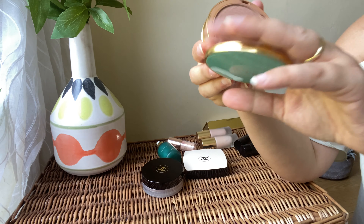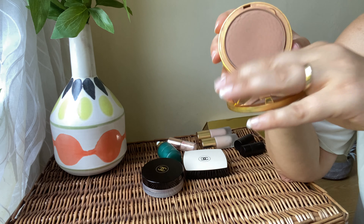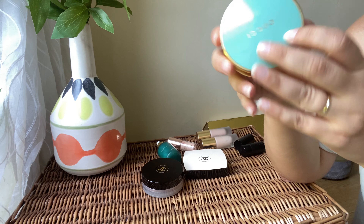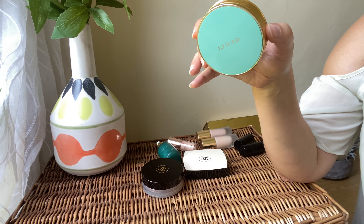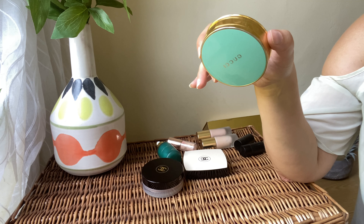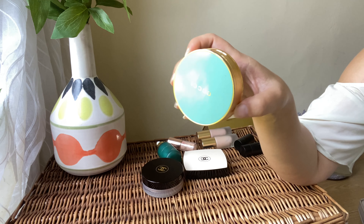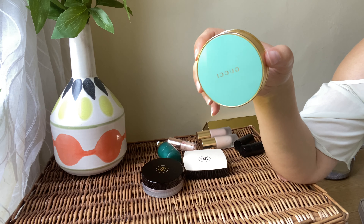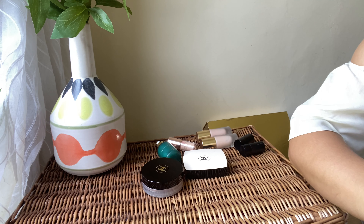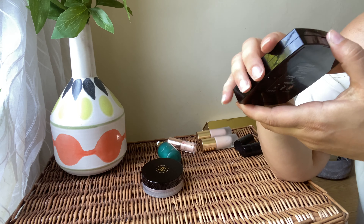Next we've got the Gucci bronzer — one of my favorites. I use it quite a lot as you can see. It's more on the red side as a bronzer, and I love that. It gives a beautiful sun-kissed look. I love how it tends to sit on the redder end of the bronzer spectrum — it looks beautiful on the skin. Definitely keeping it.